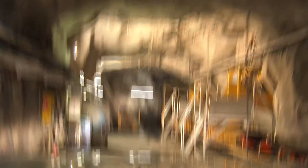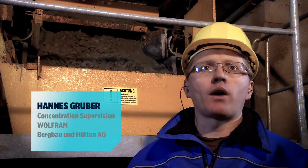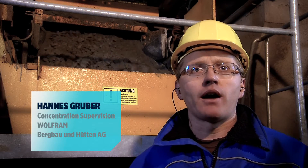We are standing here under the ore bins. We extract 130 tons per hour, which goes straight to the sorting plant.